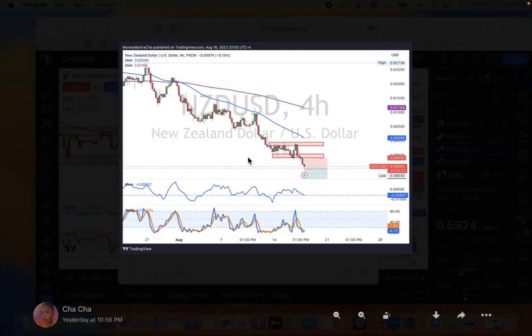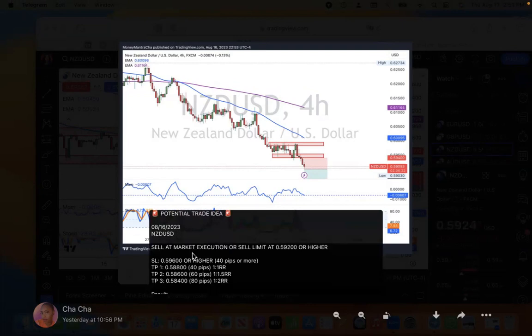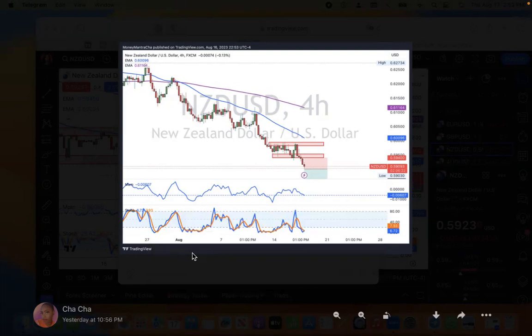In today's quick video, I'm going to be going over a trade that I dropped in the chat for my rich friends. It was a NZD/USD trade. I dropped this trade idea on August 16th, 2023 — as we can see by the timestamp from TradingView — and it was suggested for a sell at market execution or a sell limit at 0.59200 or higher. I set my stop loss for 40 pips, my TP1 for 40 pips for a one-to-one risk-to-reward ratio, 60 pips for a one-to-1.5 risk-to-reward ratio.